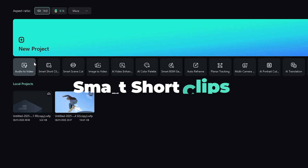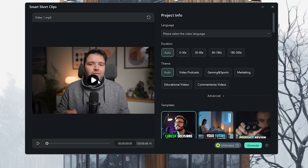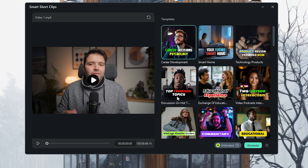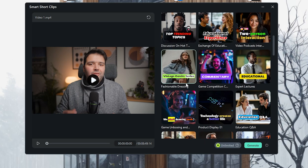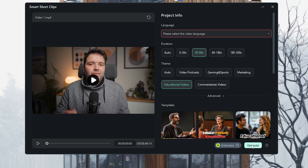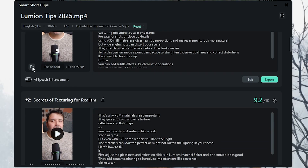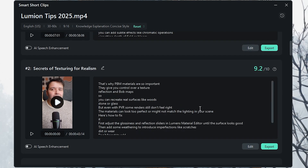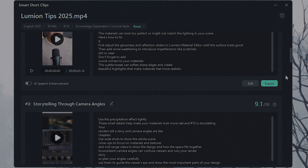One of my favorite new features is Smart Short Clips. This one is perfect for creating quick, shareable content like Instagram stories or TikTok videos. Filmora automatically cuts down your footage into smaller clips, highlighting the best moments. All you have to do is choose the length and style and let the AI work its magic. You have access to 50-plus catchy templates and layouts, so you can easily expand your audience. With this tool, posting every day has never been easier.